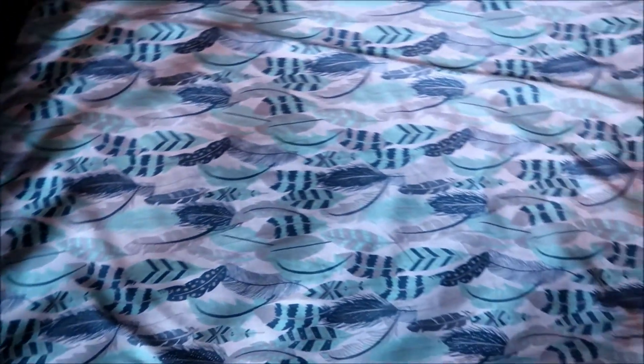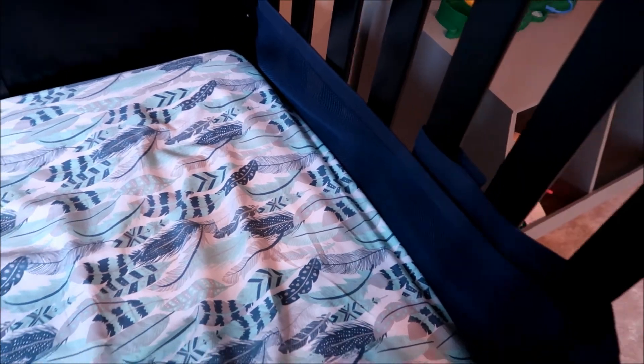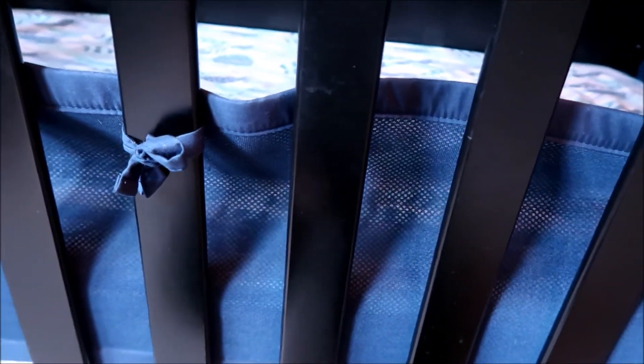Here is his crib. His sheets are turquoise, navy blue, and gray, which we got from Babies R Us. I also have the breathable crib bumpers, which I technically don't really need to use because he usually just pushes them down, but they're there just in case. I kind of actually like them because when he loses his binky, it won't fall out, so that's a good alternative.